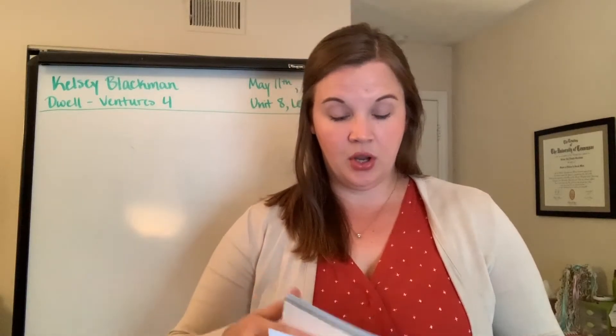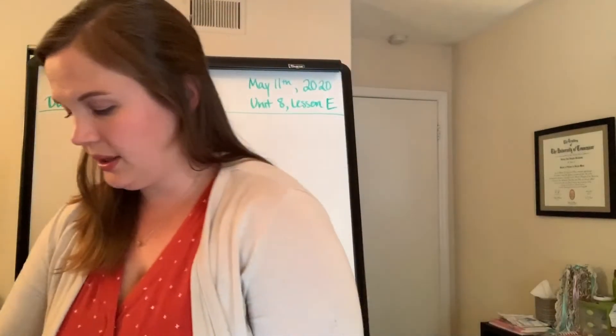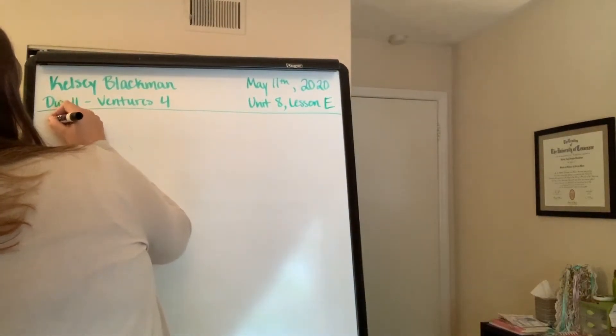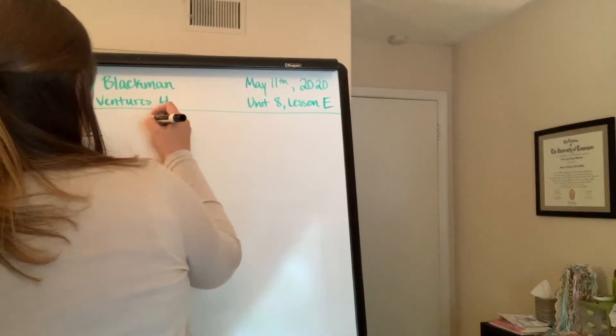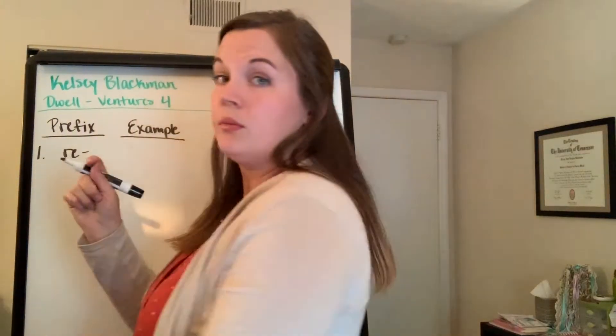The first part of the instruction says: find an example in the reading of each prefix and root, and then write it in the chart. So first of all, let's see what examples we could find from the reading. I'll just write these on the board. Number one, the prefix was 're,' and the example was 'repair.'